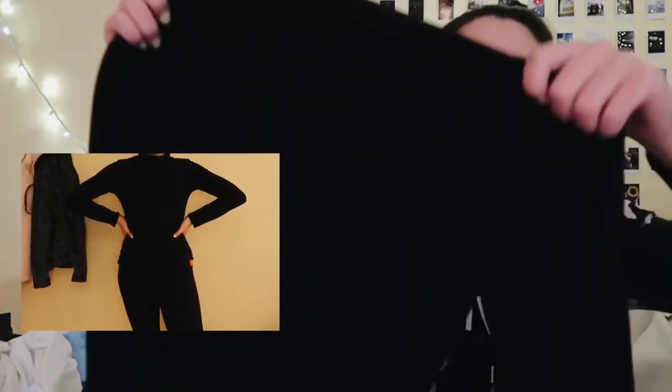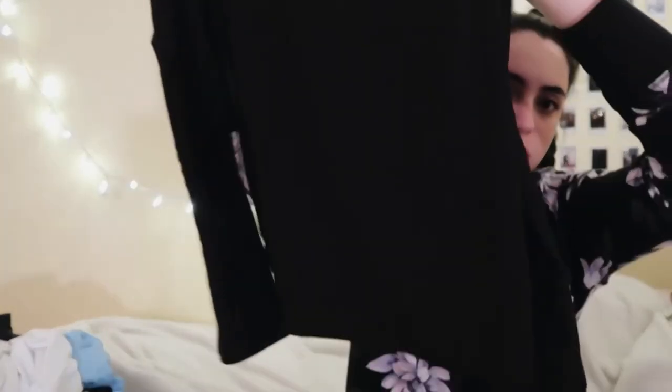Next is this Calvin Klein black turtleneck. I've worn this a ton — I've been wearing it a lot lately. It's a kind of tight material and just says 'Calvin Klein' on the side. I think I'm doing a separate video on this so I won't go into too much detail, but I've really been into it.